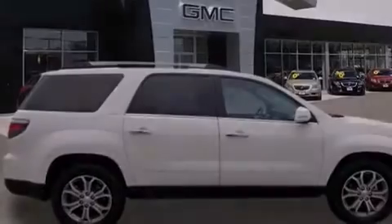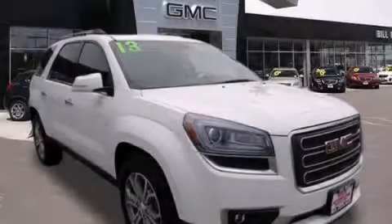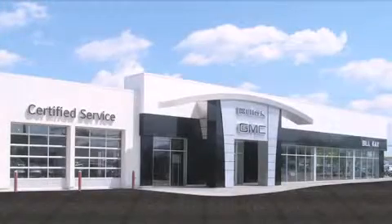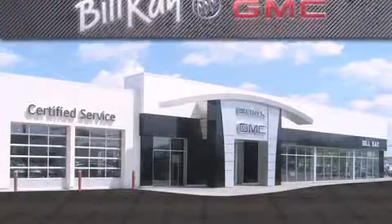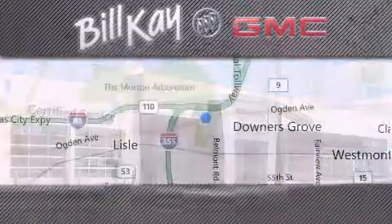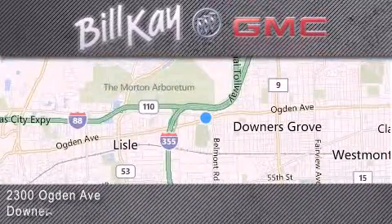We invite you to contact us today to learn more about this vehicle. Come see how little you pay when you buy from Bill K. For additional information please visit our website, give us a call, or stop by our dealership. We look forward to serving you.